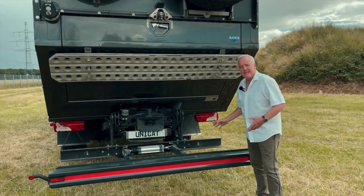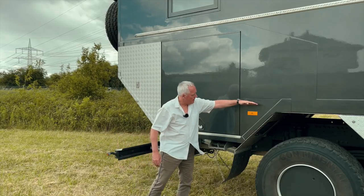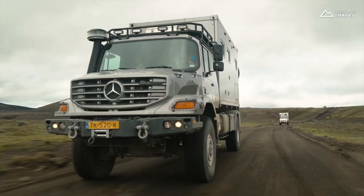One of the key features of the Unicat Expedition vehicle is its powerful 6.7-liter diesel engine, which delivers up to 325 horsepower and 750 pounds-feet of torque. This allows the vehicle to navigate steep inclines, deep mud, and rough terrain with ease.